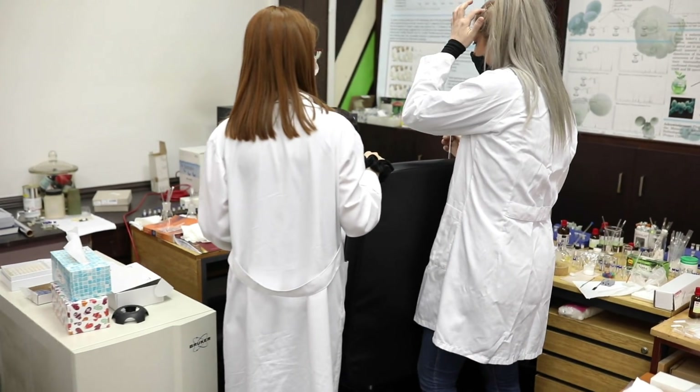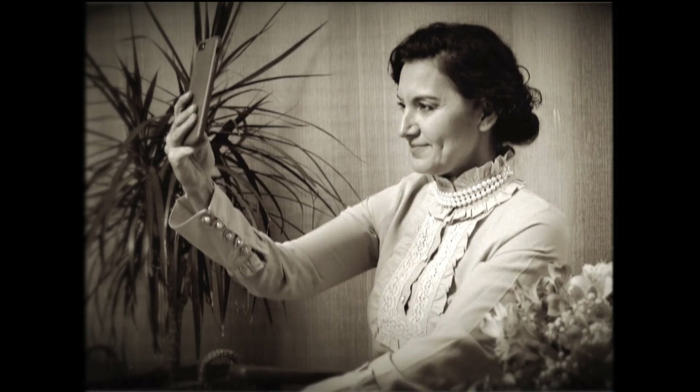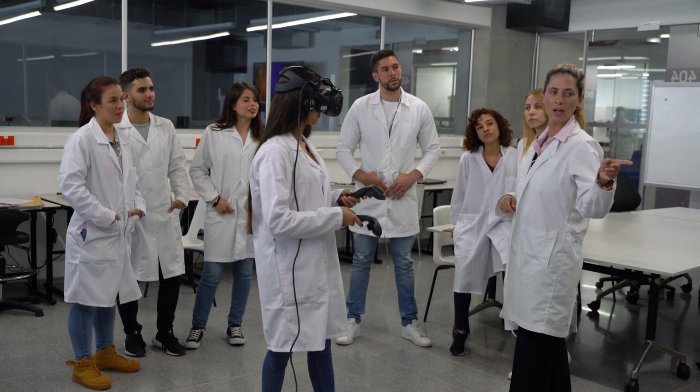At King's College London, Dr. Anna Angelova-Volponi is leading the charge. For nearly two decades, she's been chasing the dream of regenerative teeth. And this year, her team made a breakthrough.